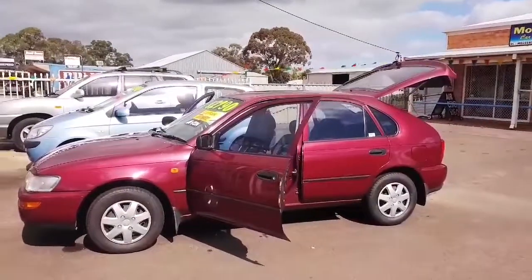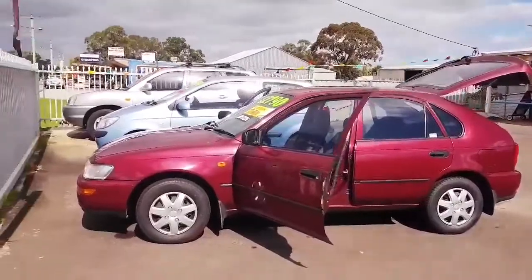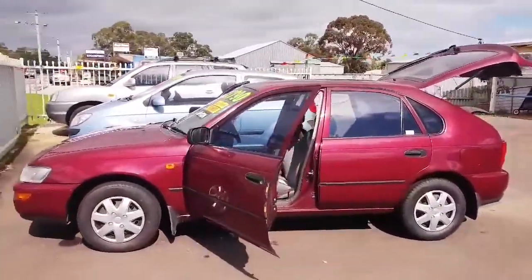This little four-door car is a great first car with nothing to spend. It has rego until January of next year.